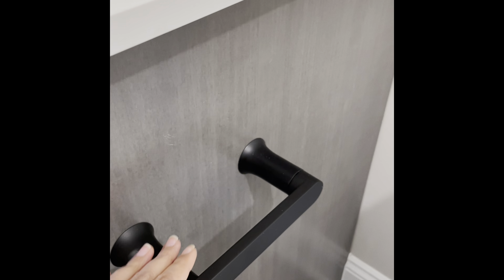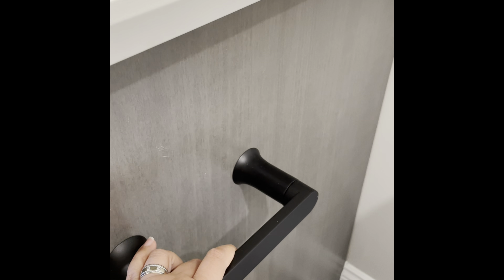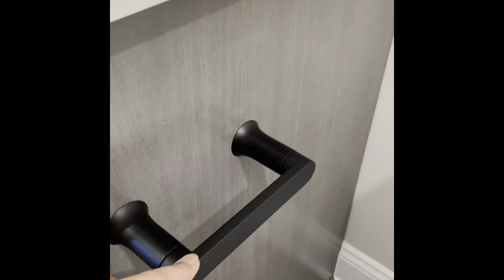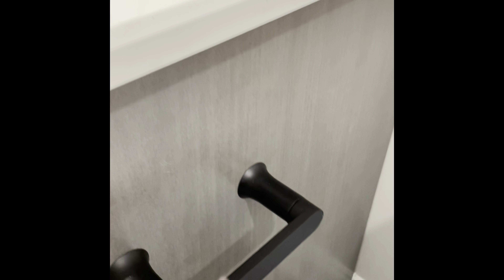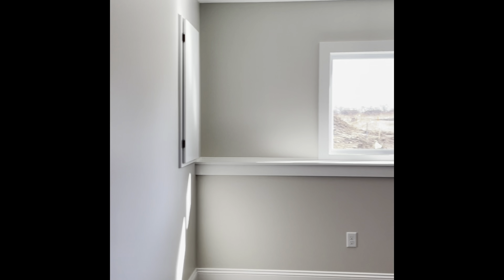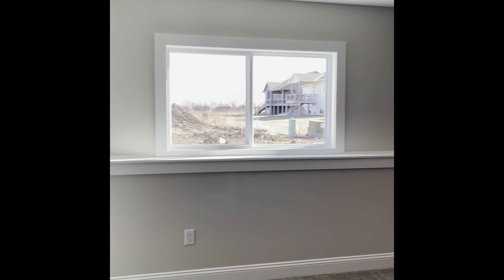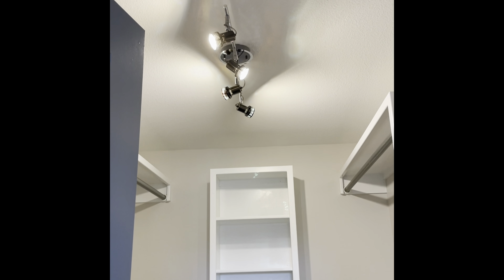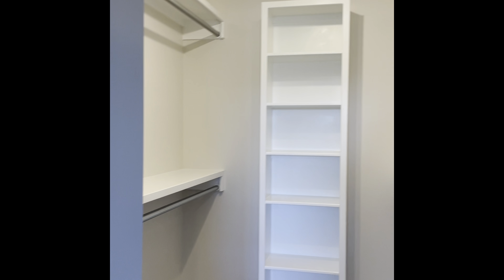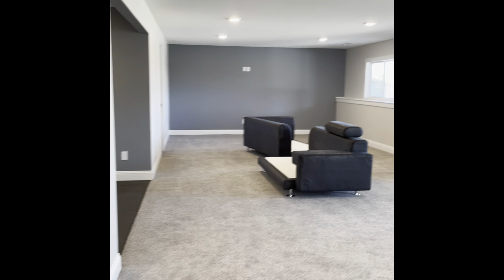What I'm loving about this space is the black hardware. And check this out — how many times have you changed your toilet paper and thought it was so annoying? This one you just pop it up, pop your toilet paper in, and you're done! The guest bedroom downstairs is just as big as my room upstairs, and the walk-in closet down here is actually much bigger than mine. We did add track lighting to this room.